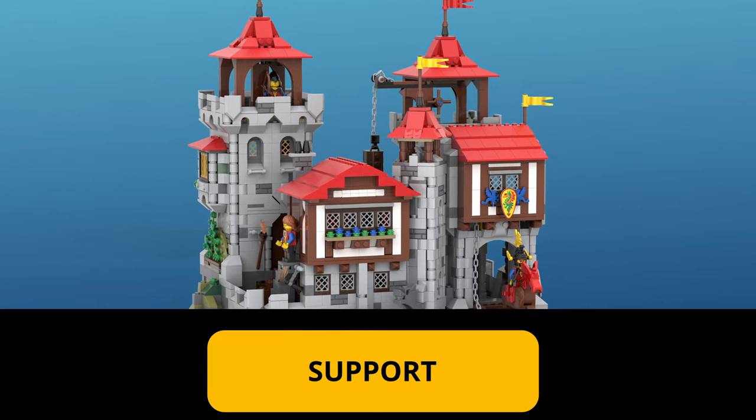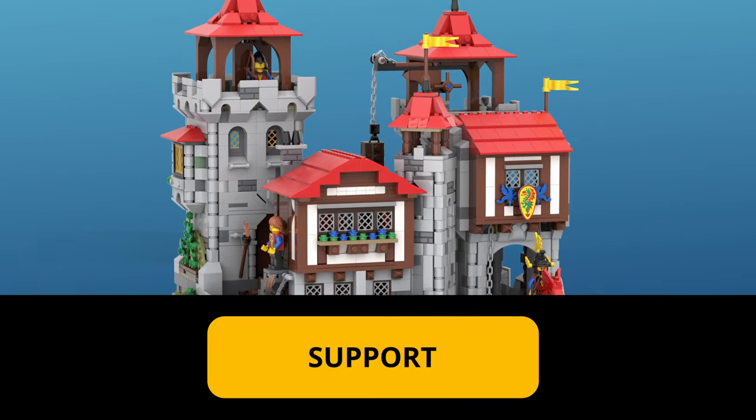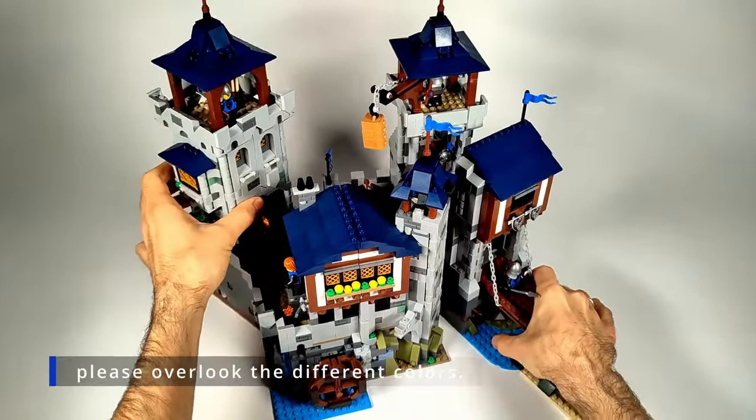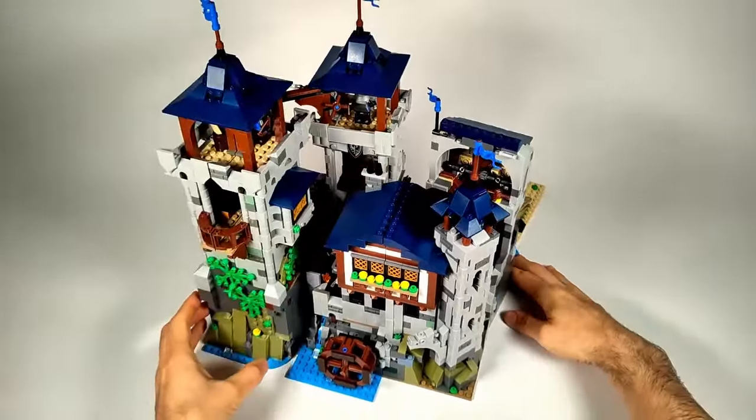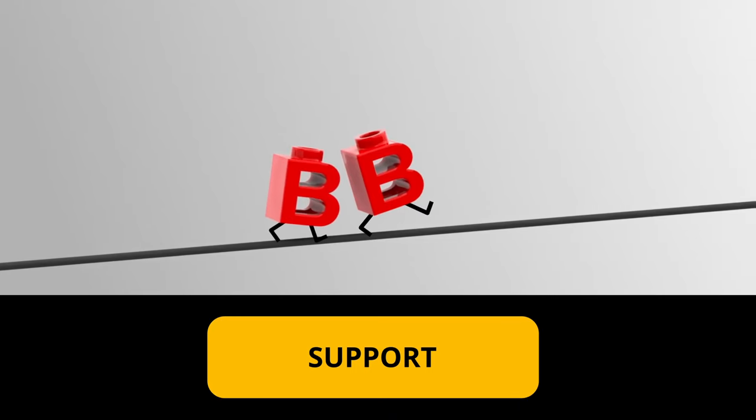Support the project by clicking the link and voting. It's free and takes just a moment. If you believe this castle deserves a chance, please share this video with your friends. Vote for the transforming castle on LEGO Ideas today!